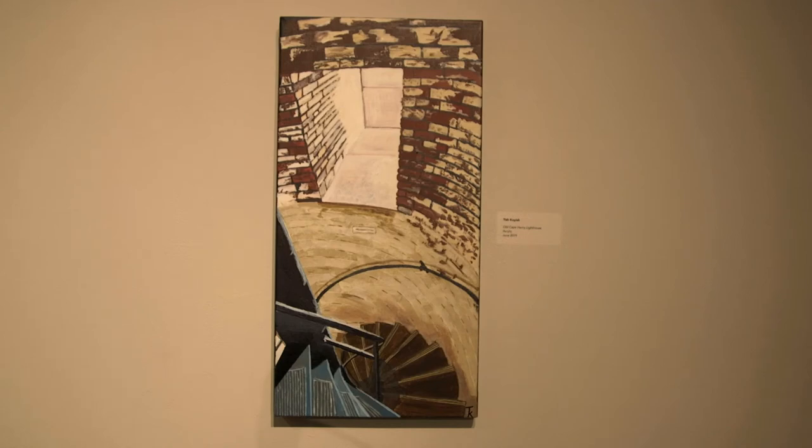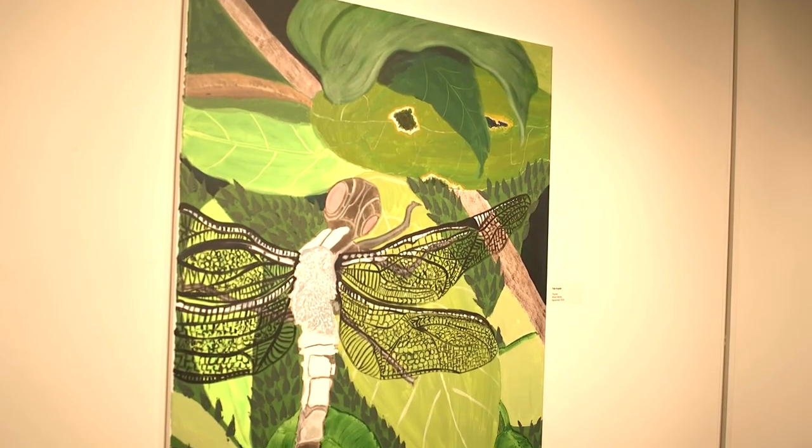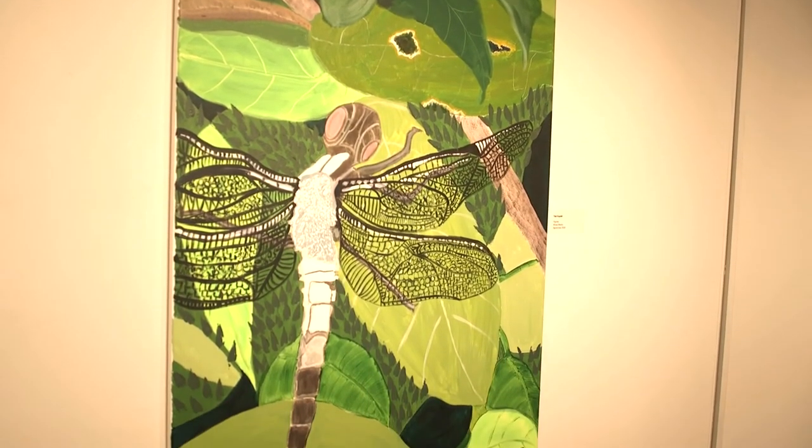I'm very attracted to different angles or different viewpoints. Most of what I paint, it's almost like you're falling down or you're looking up — it's just a different view, a different angle.